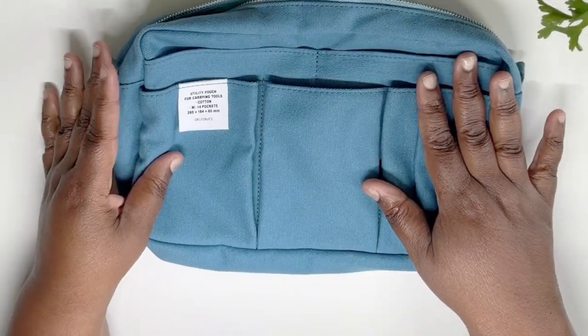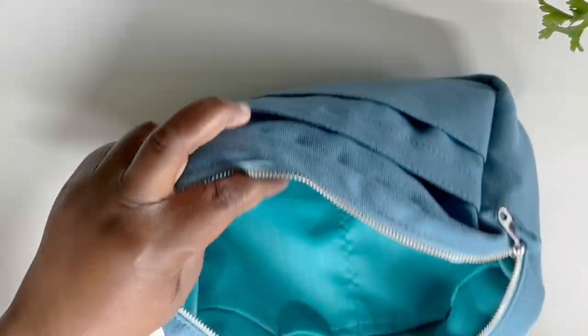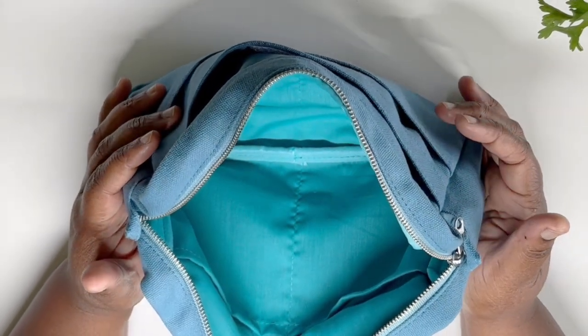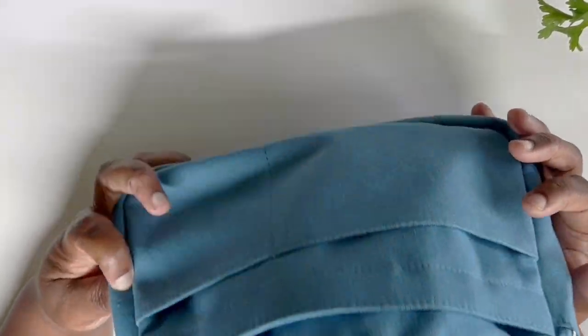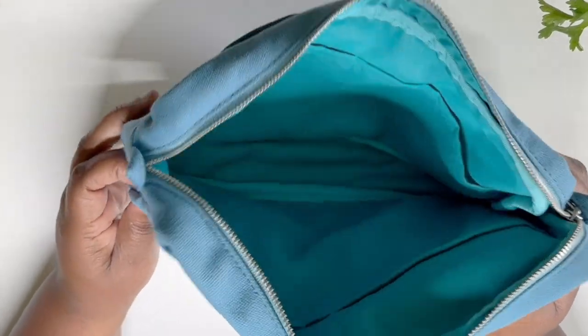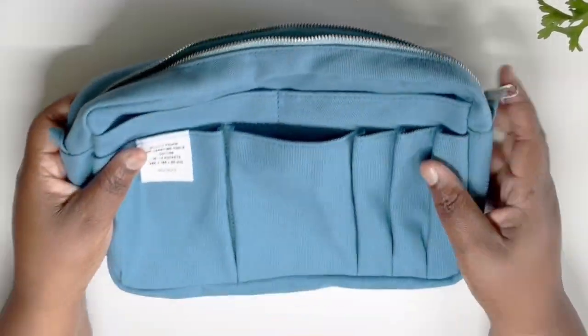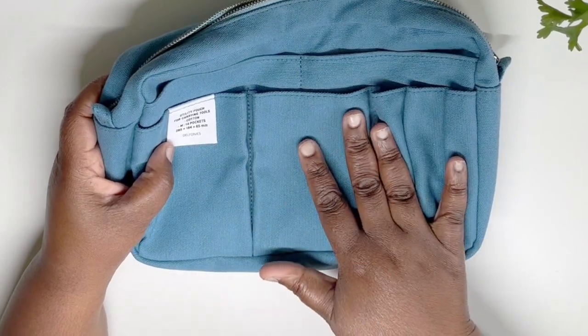The next item, and you've seen this already on my channel, is a utility pouch. This one is from Delphonics and I got it several months ago — I absolutely love it. I love to use this when I'm planning on the go or around the house. I live in a three-level house, so if I want to go to the media room in the basement and watch a movie, I just put everything I need in here and carry it along. It comes with lots of pockets and it's great for organizing all your planner supplies.